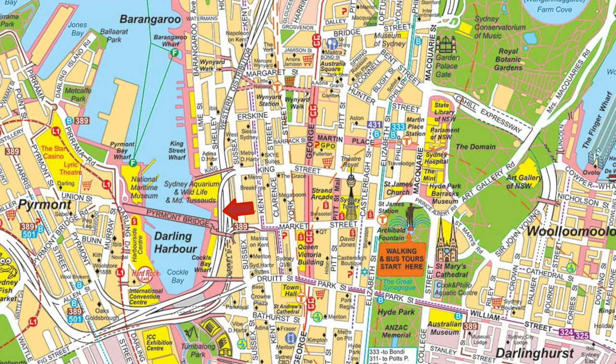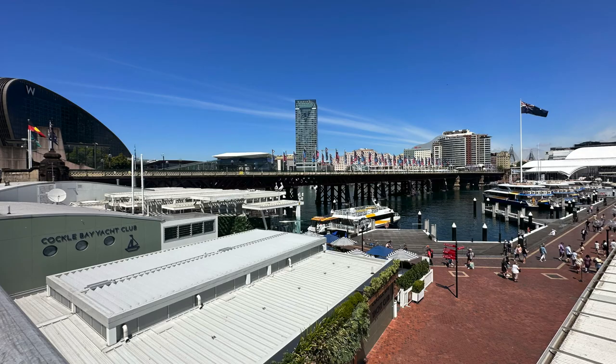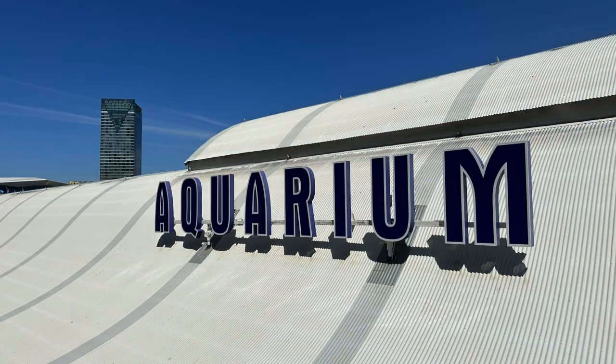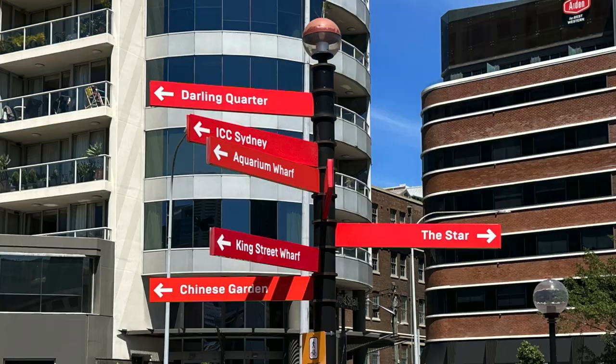Moving further inland and towards White Bay Terminal is Darling Harbour and the Paramount Bridge, which crosses it. From there, you are really close to the Aquarium and the National Museum.